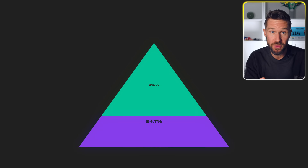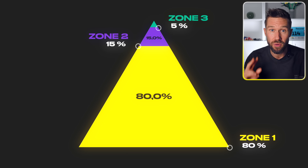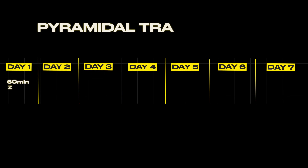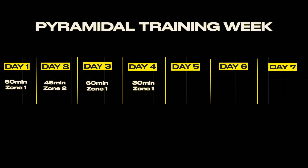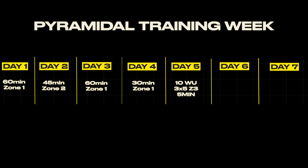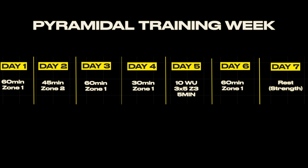The first leg is called pyramidal training. When we follow this protocol, we spend about 80% in Zone 1, 15% in Zone 2, and 5% in Zone 3. A training week with five hours of training could look like this: 60 minutes in Zone 1 on Monday, 45 minutes in Zone 2 on Tuesday, 60 minutes in Zone 1 on Wednesday, 30 minutes in Zone 1 on Thursday, and Friday is a hard day with a 10-minute warm-up, 3 by 5 minutes in Zone 3 with 5-minute jogs in between, and a 5-minute cool-down. Saturday is another 60 minutes in Zone 1, and Sunday is a rest day or some strength training.